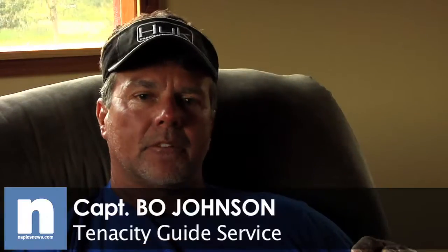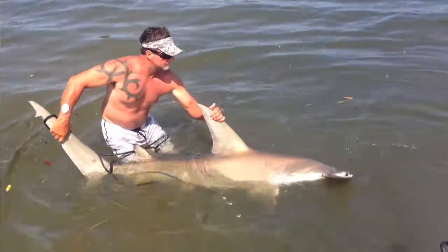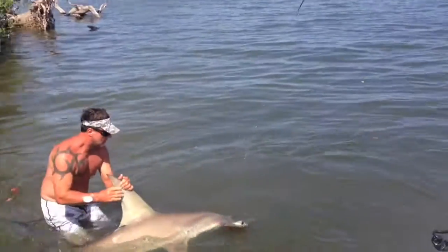There's just something different. We catch all the bull sharks, the lemons, sandbars, sand tigers — across the board, everything else. And there's just nothing that compares to a hammerhead. It's just the coolest animal in the world.